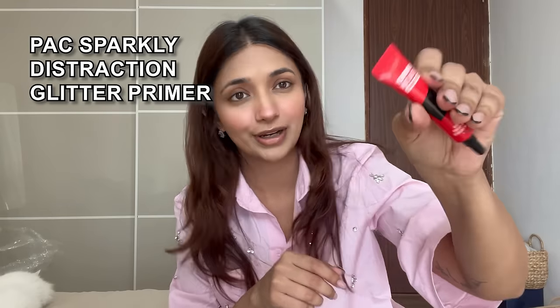Now let's get to the eyes. I'm going to use primer for my eyes - this is PCA, the Sparkly Distraction glitter primer. You can use this whenever you're going to do a glittery eyeshadow. I think it sits really well with the Jouvie glittery eyeshadow - the glitter just sticks.